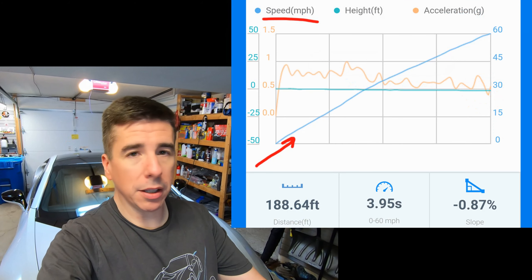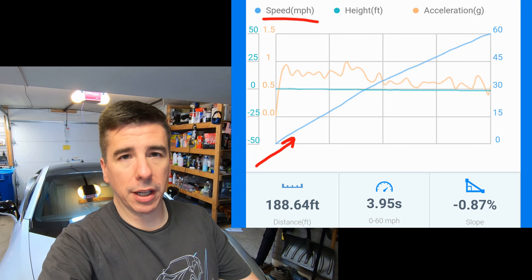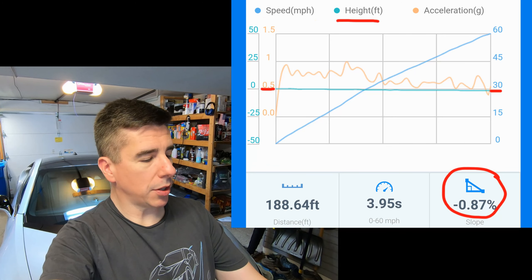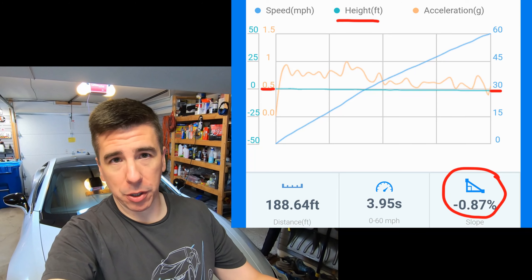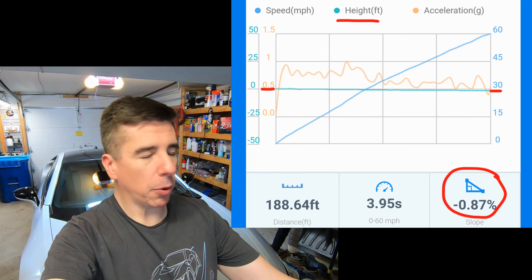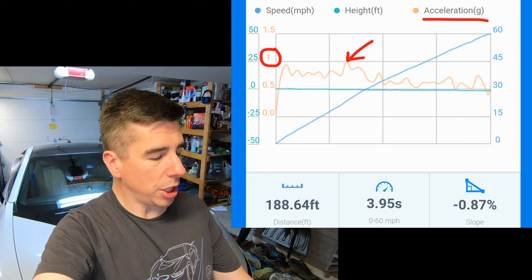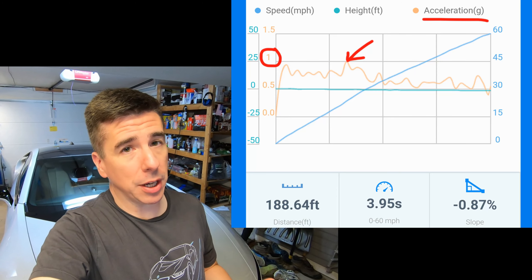Looking at the graph, there's a speed line going from zero to 60 with a slight curve — it took off quickly and then the rate slowly tapered off approaching 60. The height line shows I descended at a negative 0.87% grade, which equates to about one and a half feet or about half a meter. So gravity helped me a tiny bit, but I can't find a perfectly flat surface. Over a distance of 188 feet I got a 3.95-second 0-60. Looking at the acceleration portion of the graph — the orange section — there's a peak of 1g, and that's where you shift from first to second. This tune has noticeably increased the seat-of-the-pants feel.